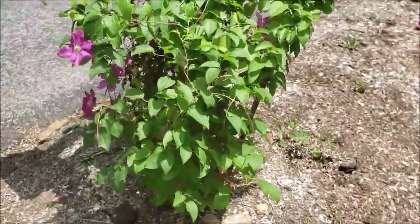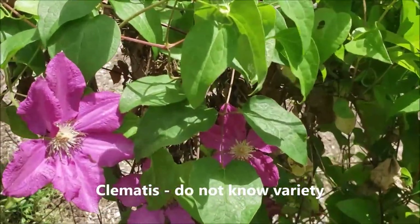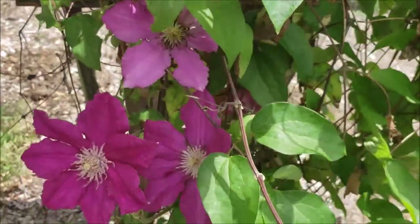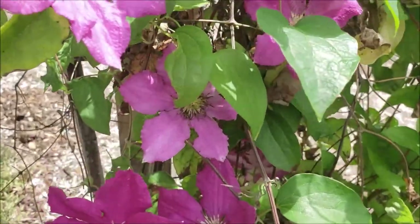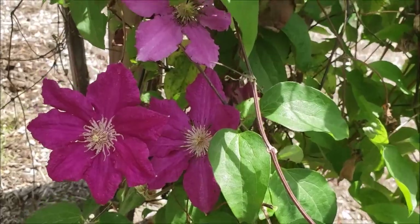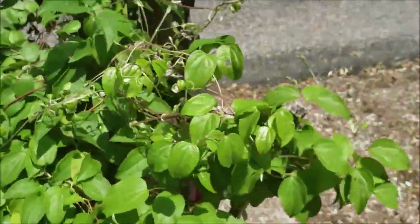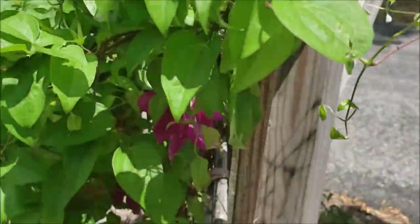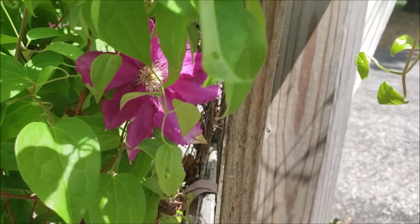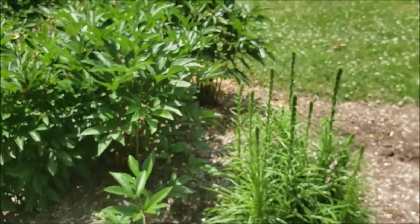Over here I have a clematis which is lovely. The clematis responds really well to fertilization. I do spray it with deer spray just in case, but actually the deer have never bothered my clematis. The clematis sometimes gets some browning of the leaves. We have it by our mailbox here.